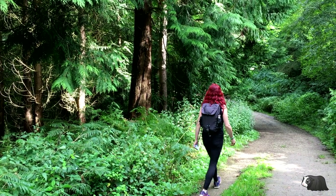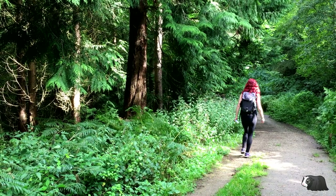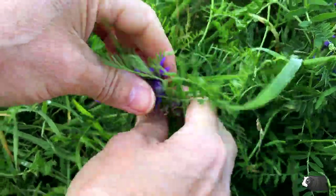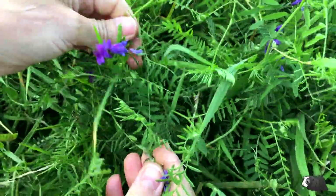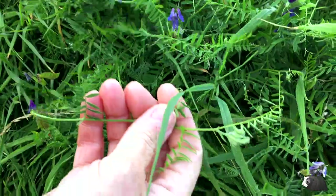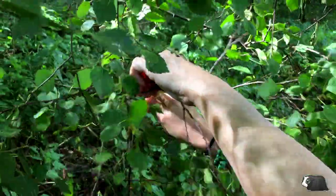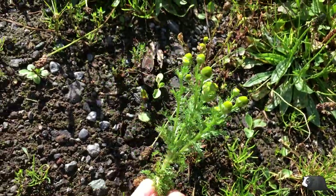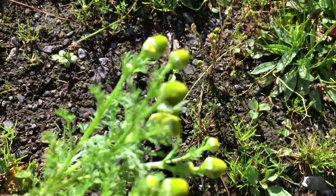If you've never tried foraging before, give it a go and see what free wild food you can find for your guinea pigs. It's surprising how many edible weeds and plants there are that are safe for them to eat. It can save you money and as these weeds are freshly picked, they also contain good amounts of nutrients.